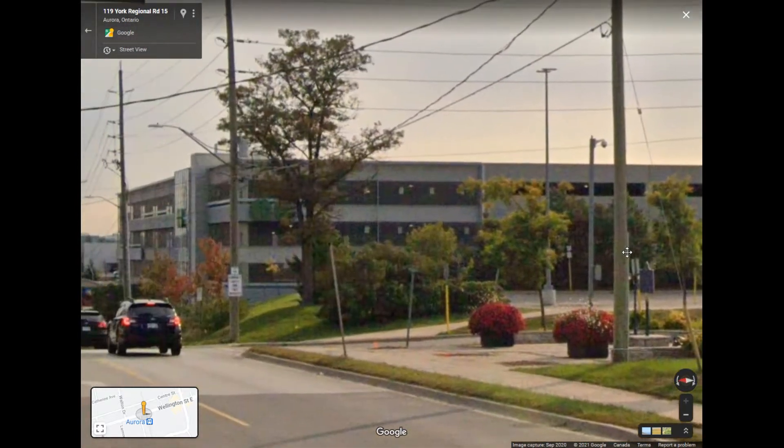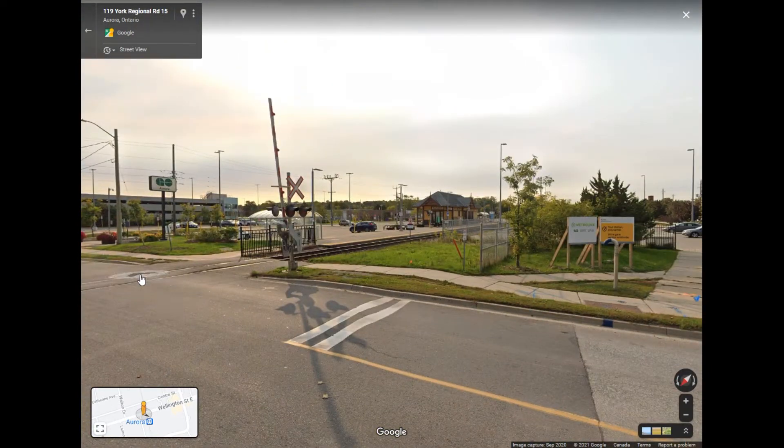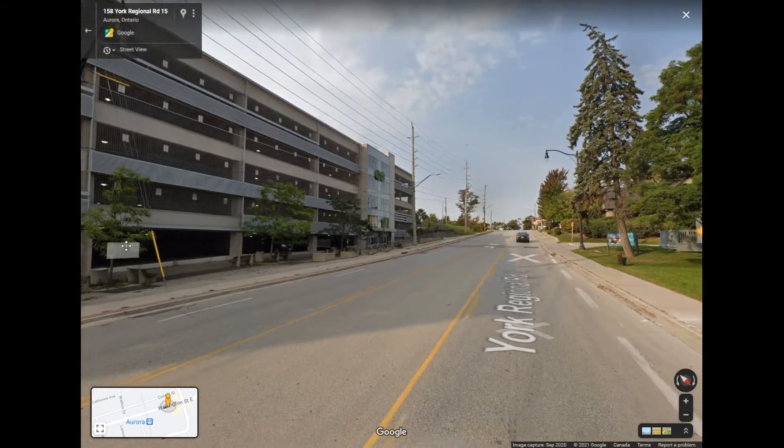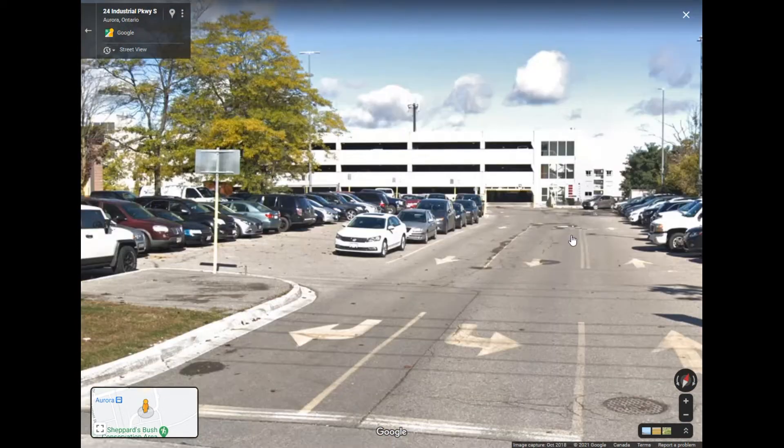This five-story parking garage was constructed in 2009 and it opened in 2010 as the station was receiving more train service. This garage also includes not one but two entrances: one on Wellington Street East and one on Industrial Parkway South.